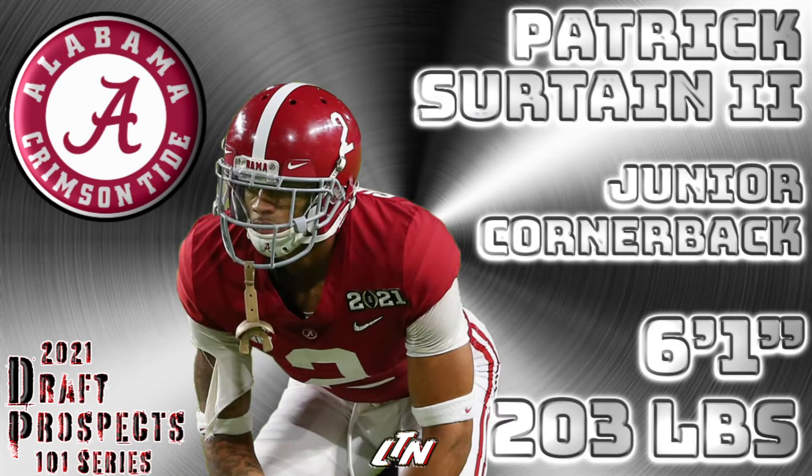Finally we get to my number one corner in the 2021 NFL Draft, and of course it's PS2 — Playstation — Patrick Surtain II. Bloodlines run deep here; dad was a damn good corner in this league for a long time. Patrick Surtain Senior had some really good years with the Miami Dolphins. Surtain is polished — that's why he's my number one corner. He's just so polished and refined.